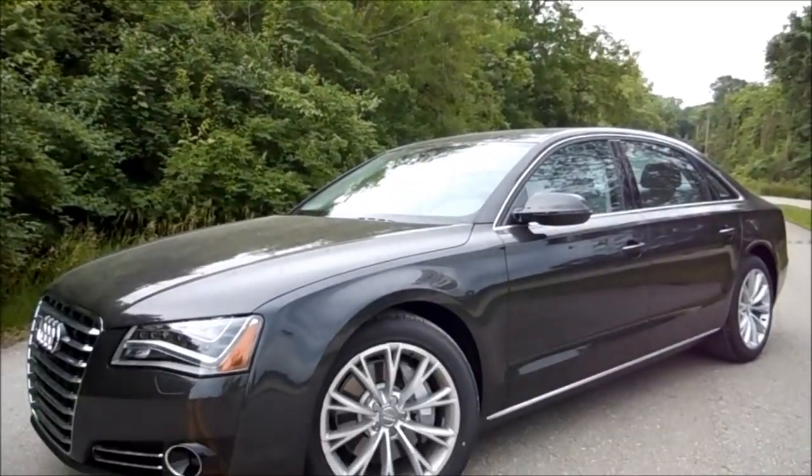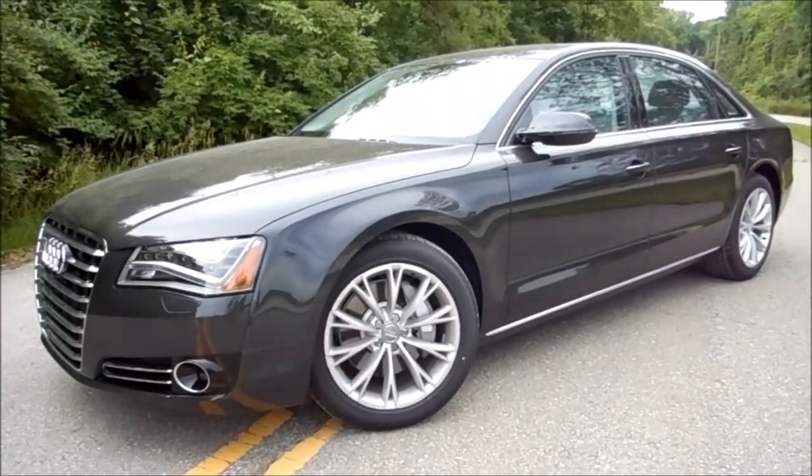Hi, I'm Chris. This is the Everyman's Auto Video Car Diary. Today we have the 2014 Audi A8L TDI. That's right, we're talking diesel. No one's excited to talk about diesel, but those that are, they love diesel, and we're going to talk about this car right now because of it.